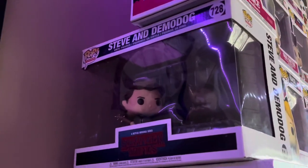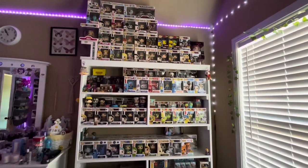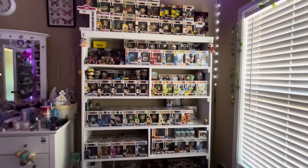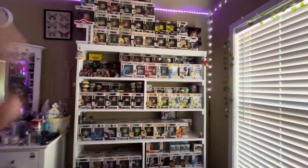And then lastly, we have the Steve with Demo Dog from Hot Topic. That is my whole Funko Pop collection. I hope you guys enjoyed this video — if you did, don't forget to comment, like, and subscribe, and I'll see you guys in my next video. Bye guys, love you, peace!